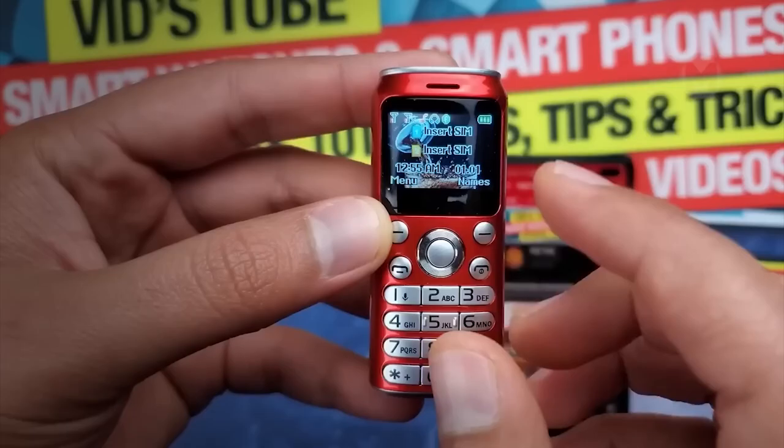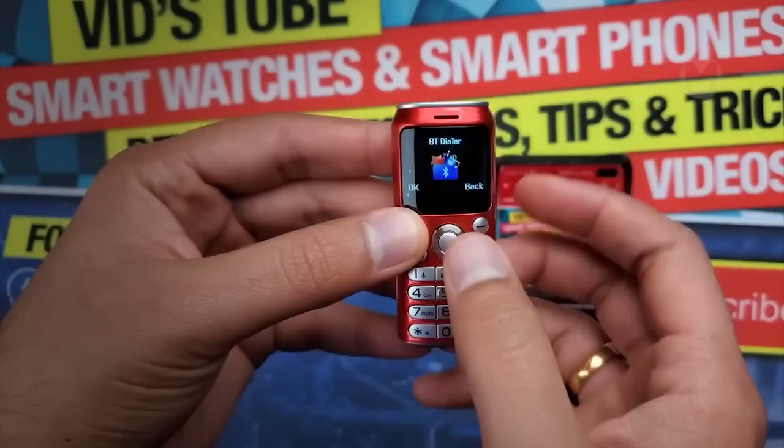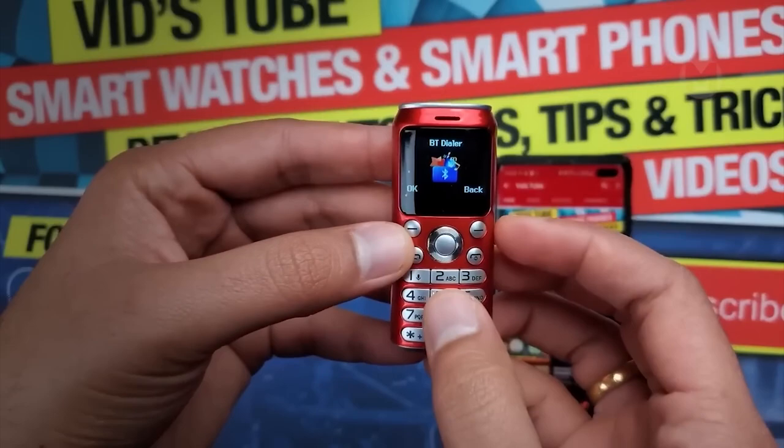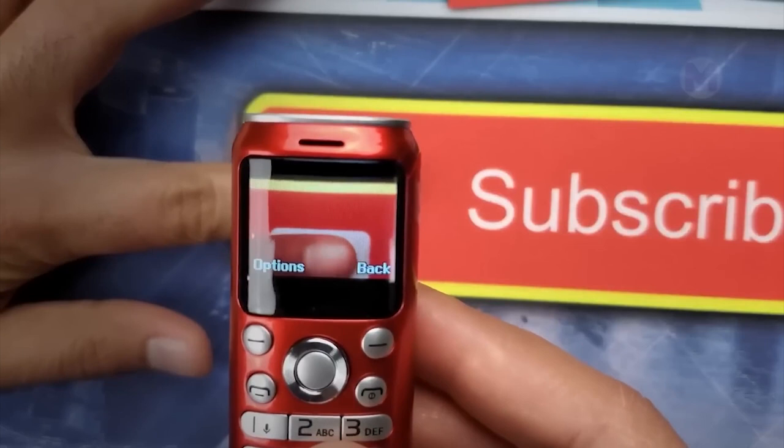At first it was an ordinary toy, but now you have a fully functional device, even though it is a mini version. The Coca-Cola phone has everything you need: slots for two SIM cards, 32 gigabytes of memory, a built-in camera, and a color display.